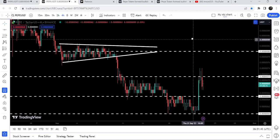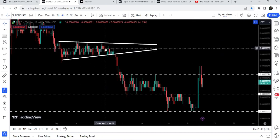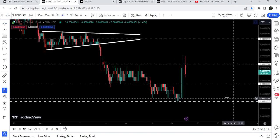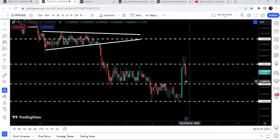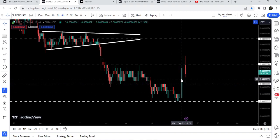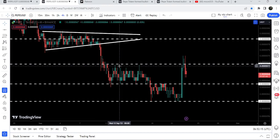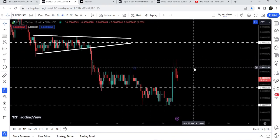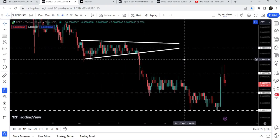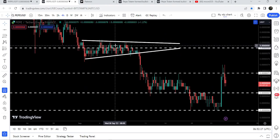First of all, let me show you the four-hour timeframe chart. Previously we had a breakdown from the triangle, and after that we had a very massive drop. Finally, the price found support here at 60. After that, the next imminent resistance was at 65 — which was previously a very nice support for several days. The price has broken out that resistance and is now struggling to break out the next resistance of 71, which had also been a significant resistance level for several days. Once the price breaks out this resistance, the next short-term resistance will be at 80.